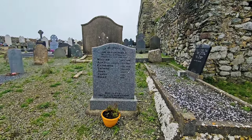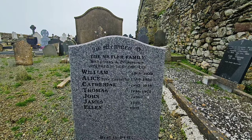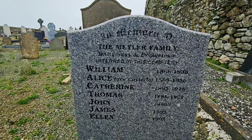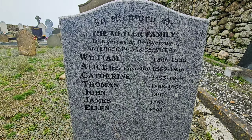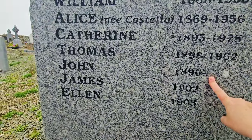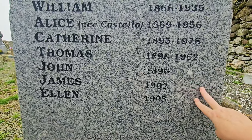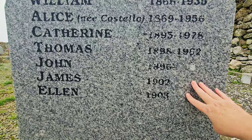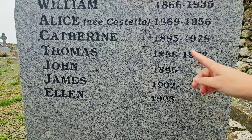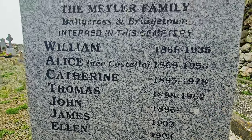Now this grave has caught my eye. You can see it's the Mylar family of Ballycross and Bridgetown, which is 20 to 25 minutes away from here. We have the full list of names — William, Alice, Catherine, Thomas — they've all got their dates of death here. But John, James and Ellen have not, which would make them quite old, unless they've been buried somewhere else. They haven't been buried in this family plot, but somewhere else — maybe here in this cemetery or maybe somewhere else altogether. It's nice that they are remembered.